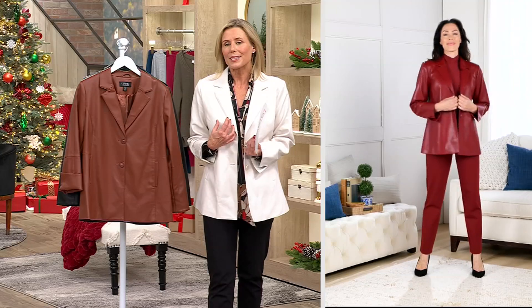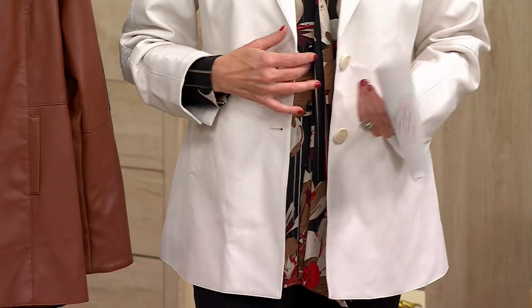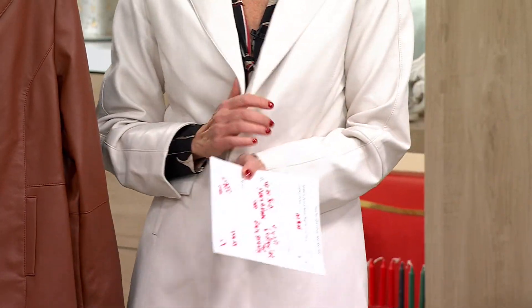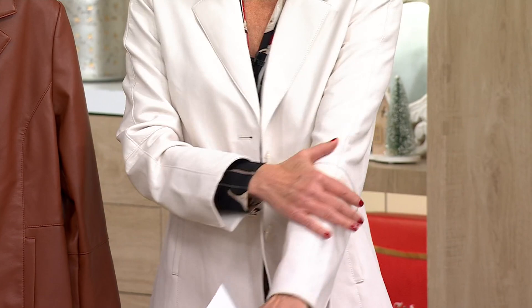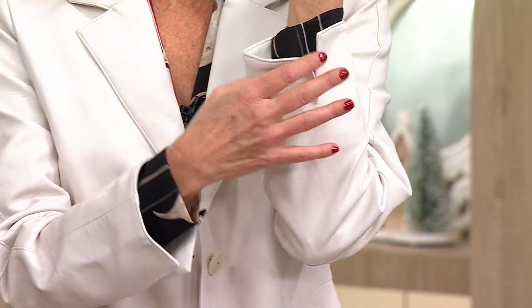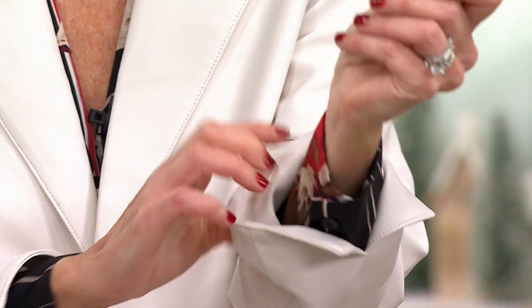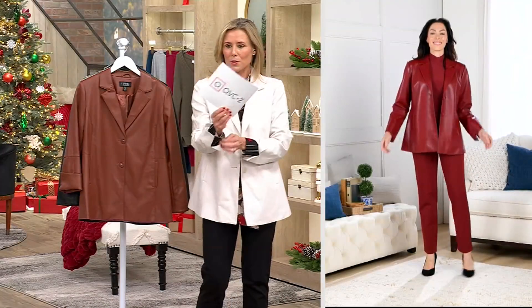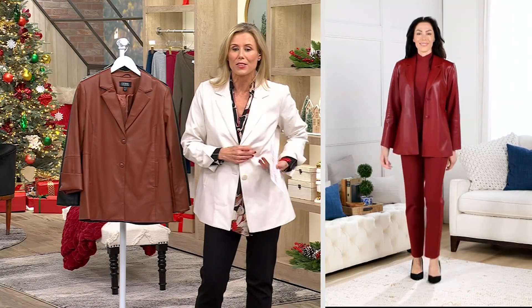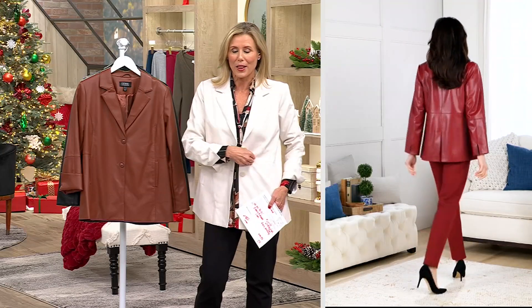You're going to wear this all year round — transition, fall, winter, spring, summer. It is that gorgeous. It's the perfect weight, the perfect feel. When you go in those department stores, none of them are this soft. Look at the way he did the cuff detail — it is so special. This is like you bought it in a boutique. The way it just gives that little detail — you can even see the graining on the faux leather. It is that upscale, that rich.